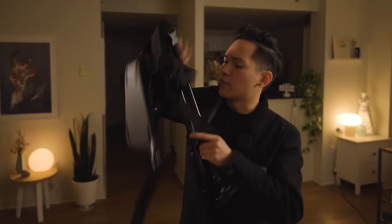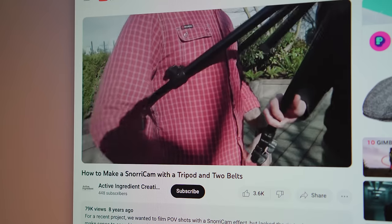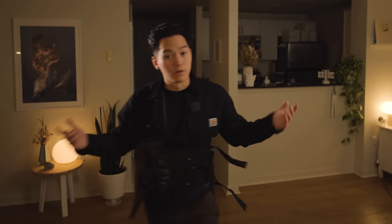I also recently picked up one of these Snorricam rigs for my latest video. They strap around your chest for making first-person point-of-view shots. If you're on a budget you can achieve the same thing with a tripod and a belt, but it can be a bit risky. Since I'm shooting out and about on my own, this is definitely a lot more reliable.